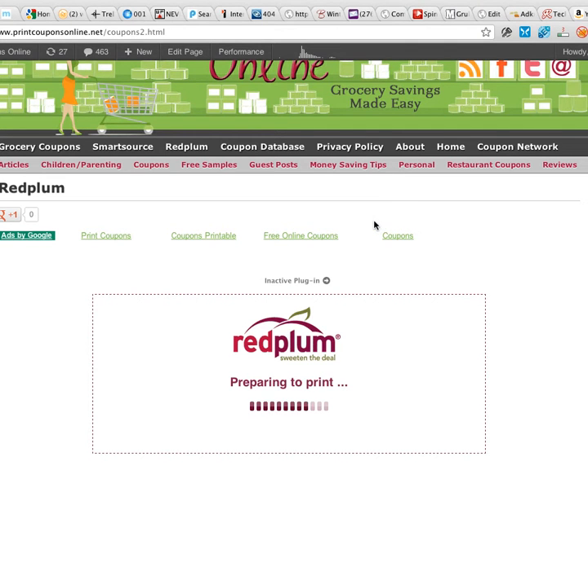I've received a few comments over the last few days that some people aren't being able to print on the Red Plum portion of our site. If you can see here, this is right after I've clicked one of the coupons to print, and I'm using Google Chrome browser right now. It does say there's this little link right here that says inactive plug-in.